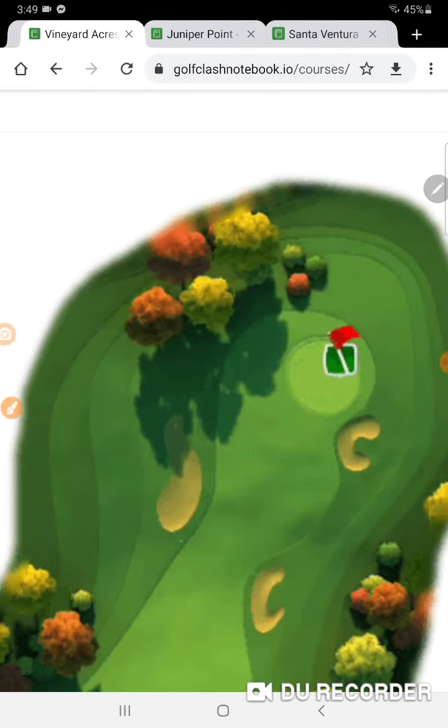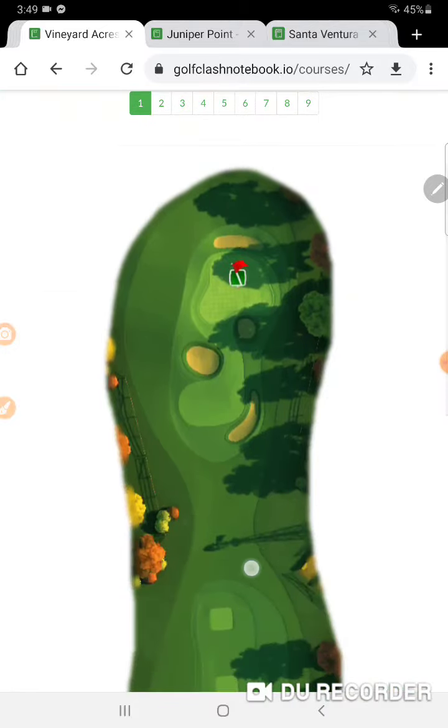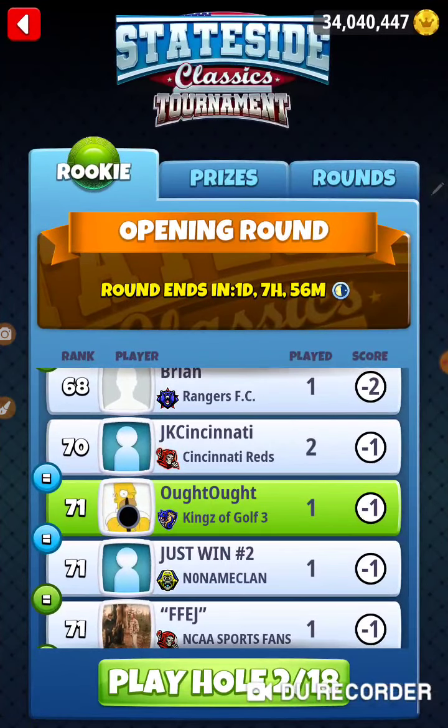On hole number one — hole number two — is it Vineyard Acres hole number one? Oh no. All right, I'm taking a Grizzly and a Navigator and I've got a game plan. I'm pulling my trusty dusty calculator.